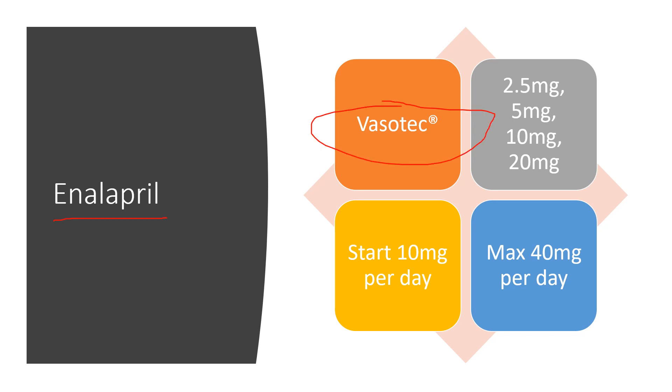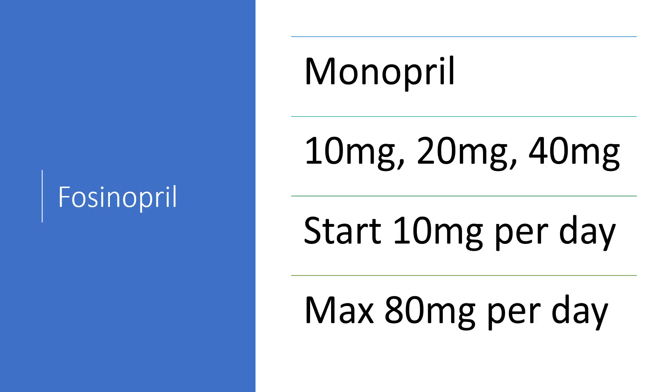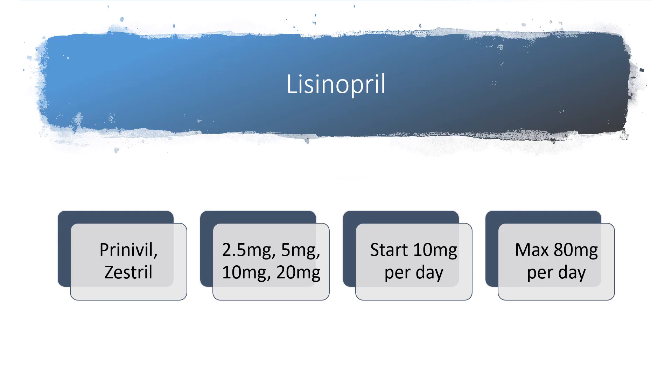Enalapril is still somewhat common and was sold in the U.S. under the brand name Vasotec. Available in 2.5, 5, 10, and 20 milligram tablets, usually started around 10 milligrams a day, maxing out at about 40 milligrams. Fosinopril was sold under the brand name Monopril — not super common — in 10, 20, and 40 milligram tablets, usually started around 10 with no more than 80 milligrams per day.